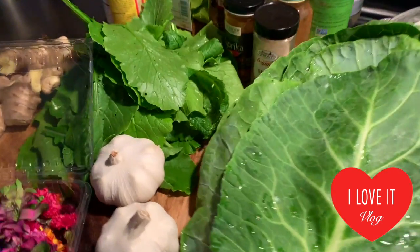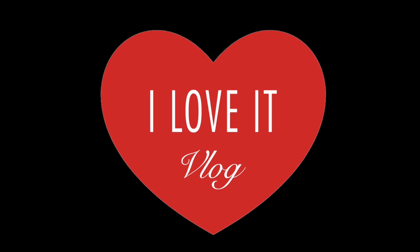Click on the round icon on the left side to subscribe to the channel and never miss a video from I Love It Vlog. Hit the bell button to get notifications anytime a new video shows up on this channel.